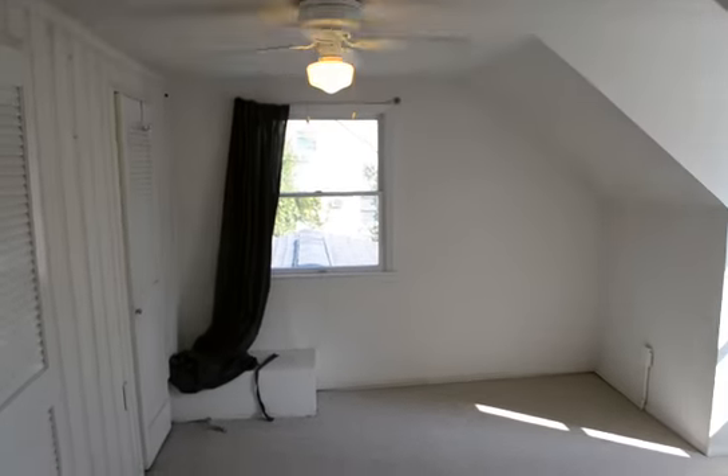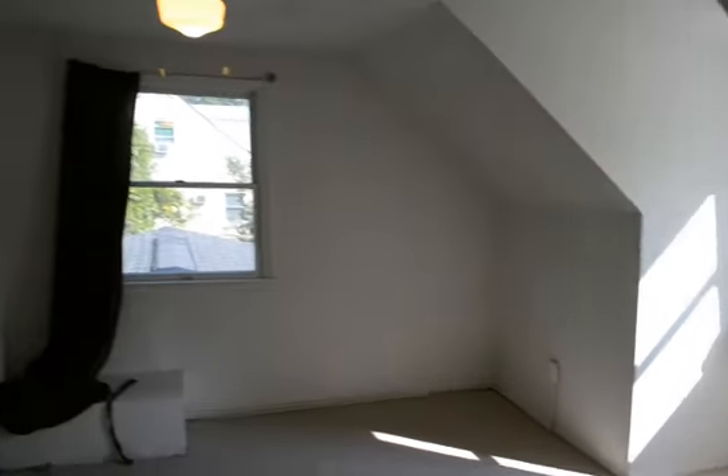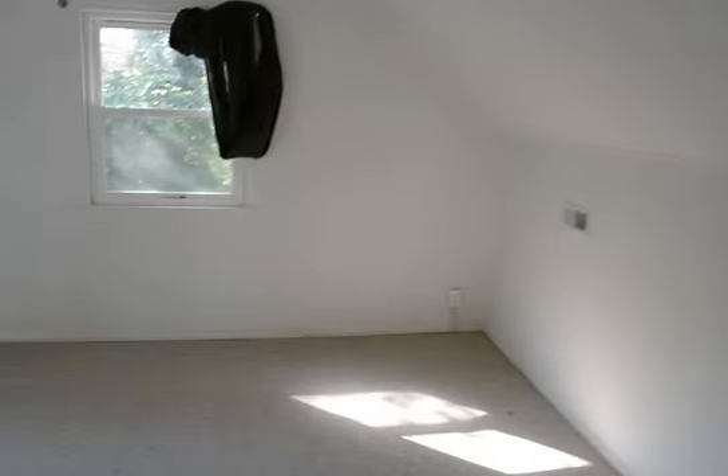Upstairs, up in the top of the Cape Cod, we've got a fourth bedroom with a ceiling fan. And then here's the fifth bedroom.